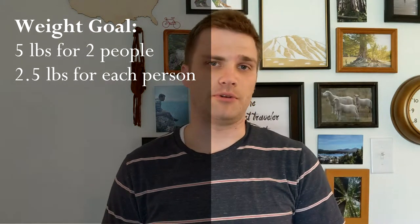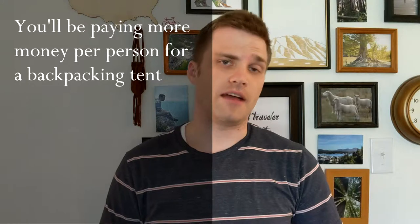The next category is backpackers. Backpackers have completely different needs than car campers — weight matters because you're hauling that tent for potentially 10 to 20 miles in one day. Even five extra pounds is a lot. The rule of thumb is about five pounds per every two people. The price range for a backpacking tent is anywhere from $50 to $250, and the reason it costs more than a car camping tent is that as the quality and weight of materials go down, the price goes up.